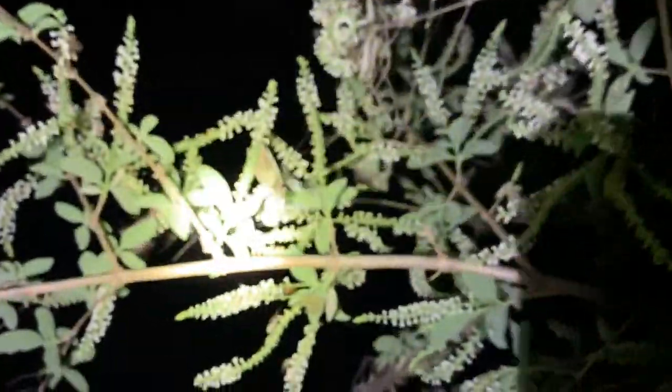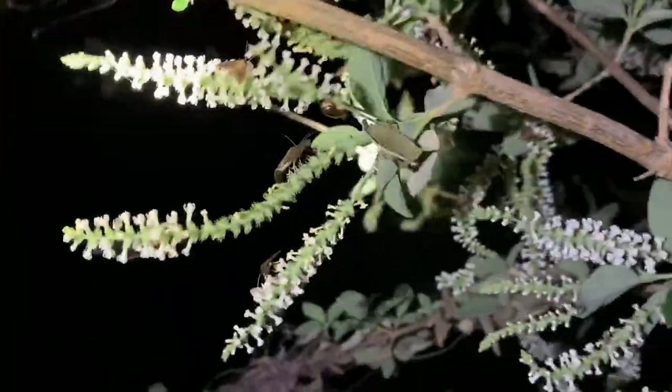Look at that - I found one! A neon green glowing caterpillar. They're zipping all around this thing. What a cool experience it's been.